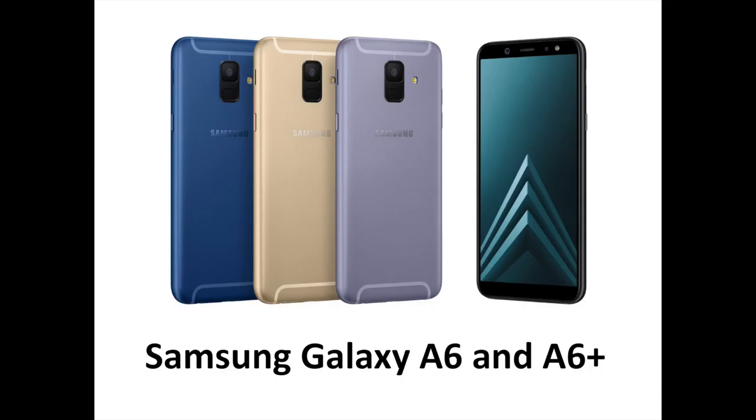Samsung today announced the Galaxy A6 and A6 Plus that combine everyday convenience and stylish design with an advanced camera for a more personalized way to express yourself. These new devices are two affordable phones, both featuring gorgeous AMOLED screens — a rarity in cheap phones that usually have LCD displays — with very small bezels, running on Android 8.0 Oreo, with a focus on camera quality.